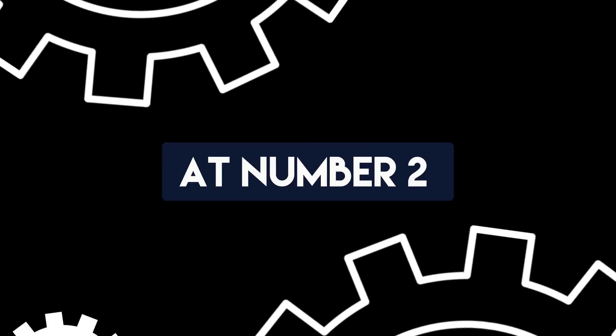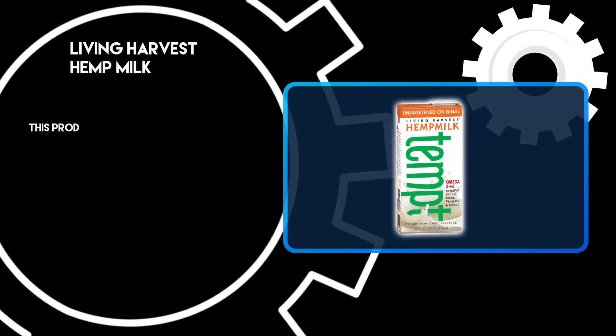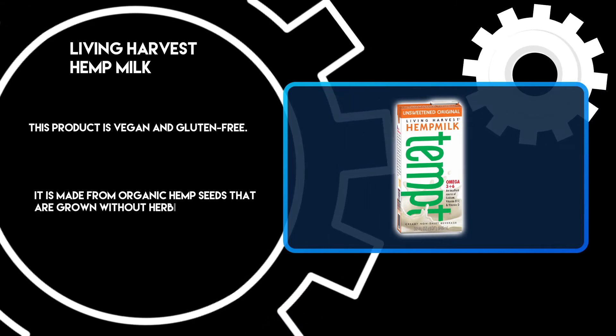At number 2: Living Harvest Hemp Milk. This product is vegan and gluten-free. It is made from organic hemp seeds that are grown without herbicides or pesticides.